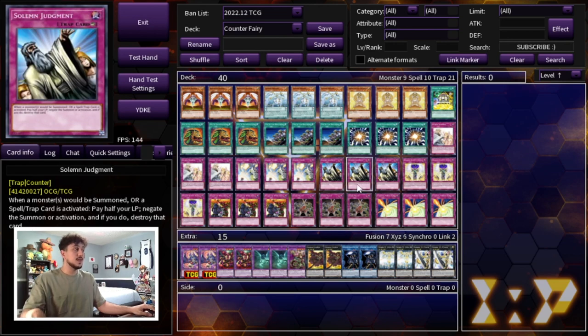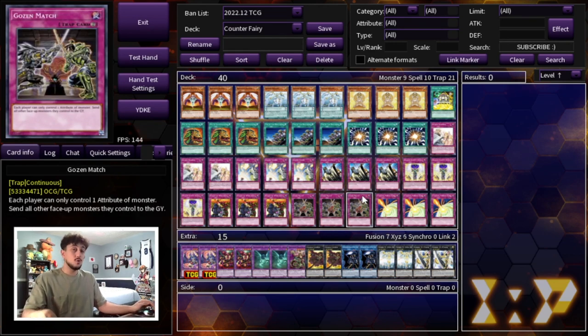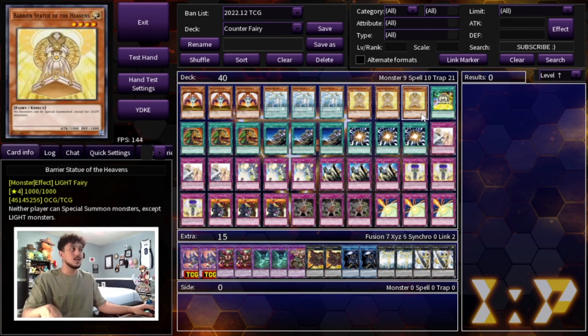That's it for the protection cards, floodgates, and counter traps — the 40-card main deck. I think it's very consistent. The only change I'd consider is playing two Barrier Statue and an Inspector Boarder as a floodgate option, but I really like three Barrier Statue. Let's get into the extra deck.